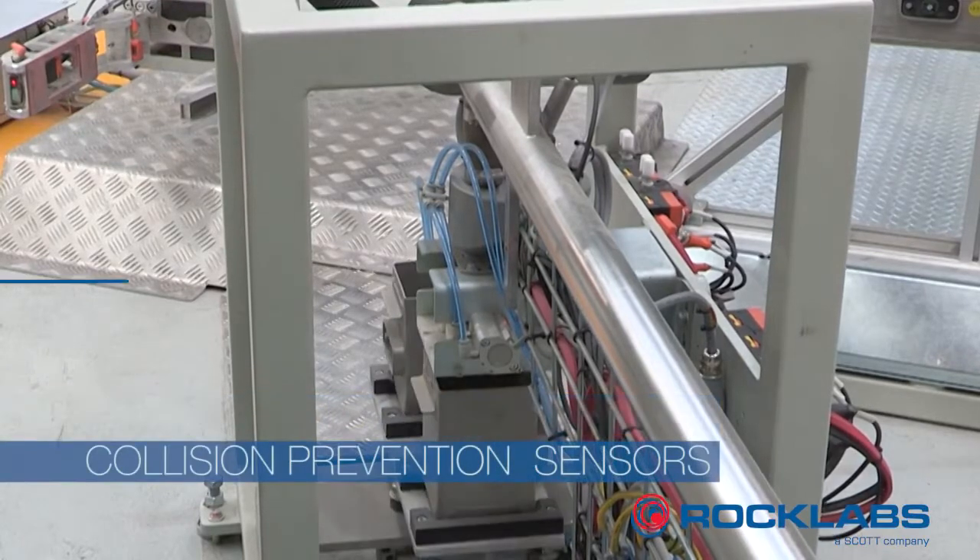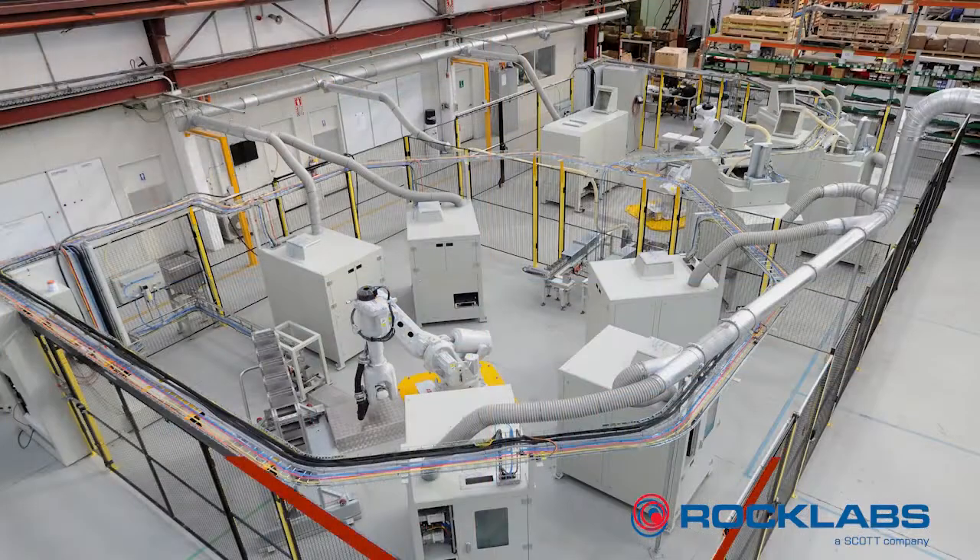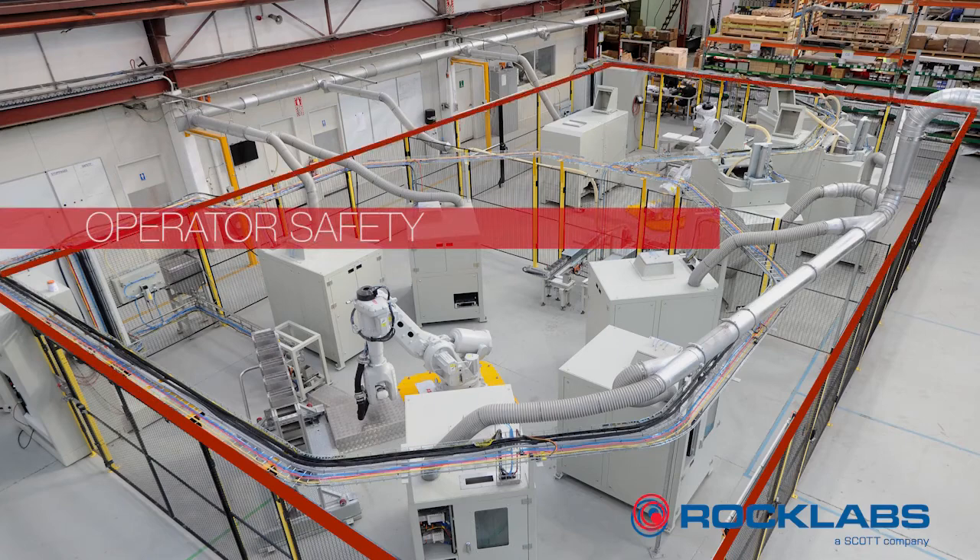Detection and collision prevention sensors on robot grippers maintain accuracy and maximise uptime. The fully enclosed cell ensures operator safety.